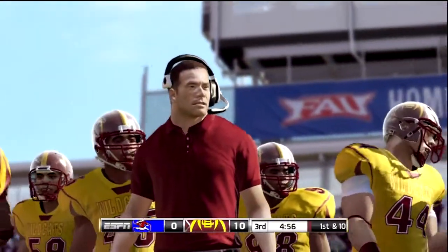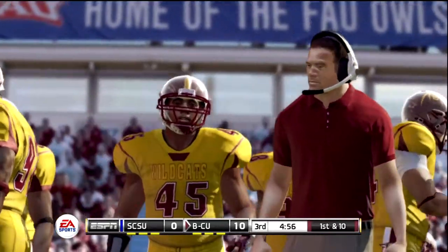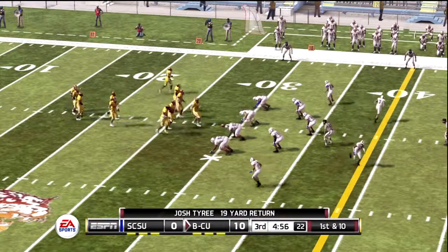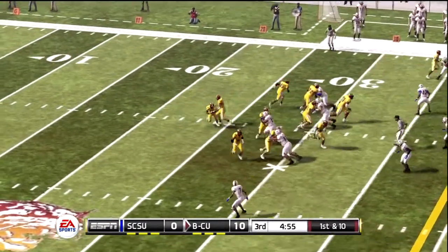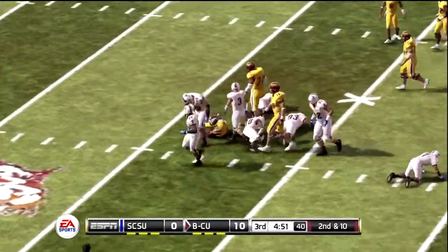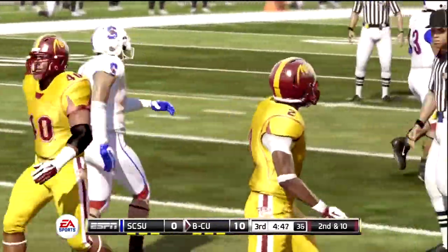This offense will look to improve their results on this series. From their own 29-yard line, first down. He fights forward to about the 29. The running back gets a yard, maybe less. That makes it second and 10.